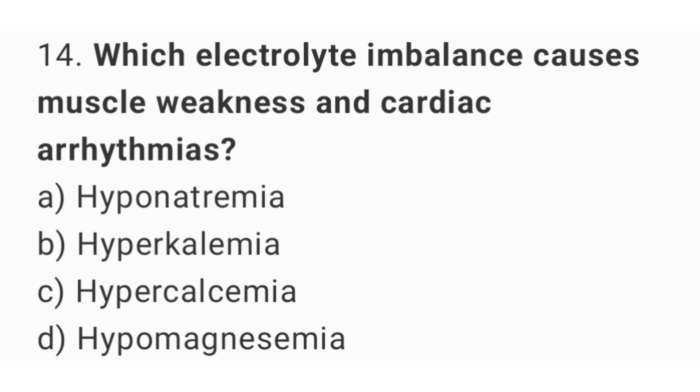Question number 14. Which electrolyte imbalance causes muscle weakness and cardiac arrhythmias? The right answer is option B: Hyperkalemia.